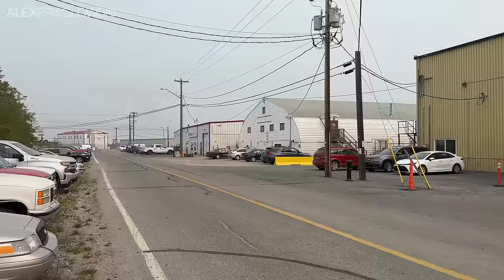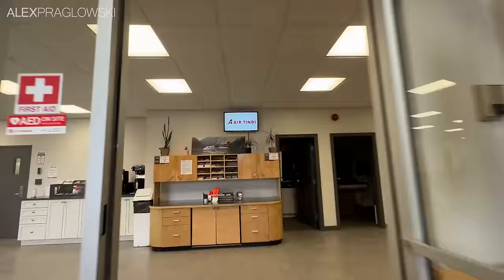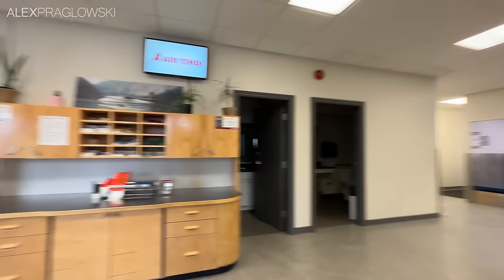Yellowknife Airport is Air Tindi's main base of operations, which spans four different hangars. Their southernmost hangar is also where their terminal is for their scheduled flights, which has a very nice-looking check-in and a waiting area with plenty of seats for the number of passengers they fly.